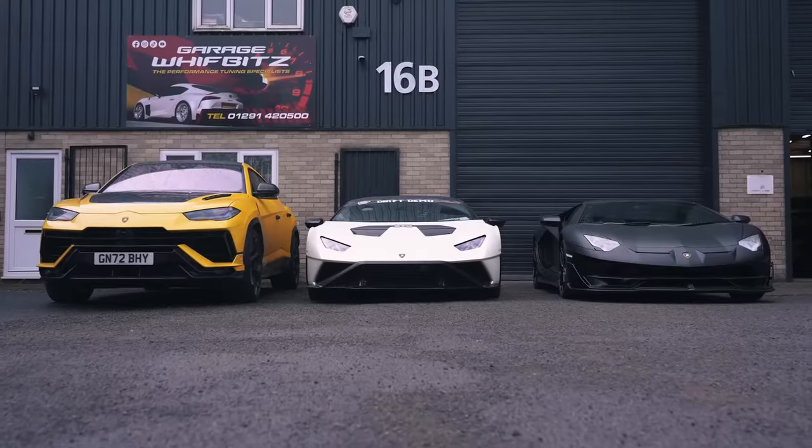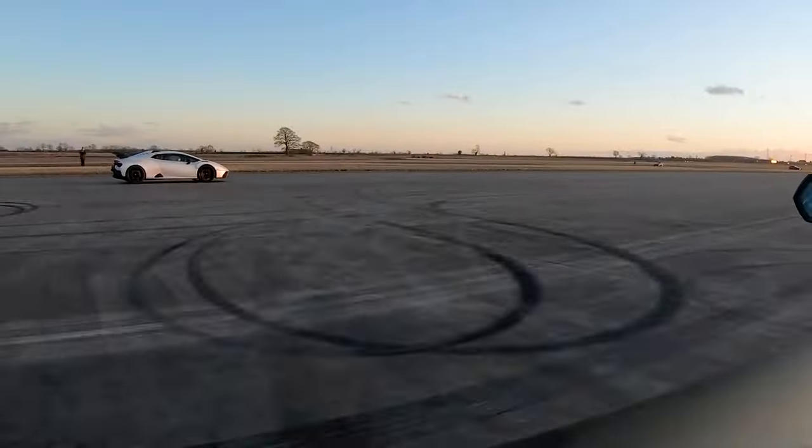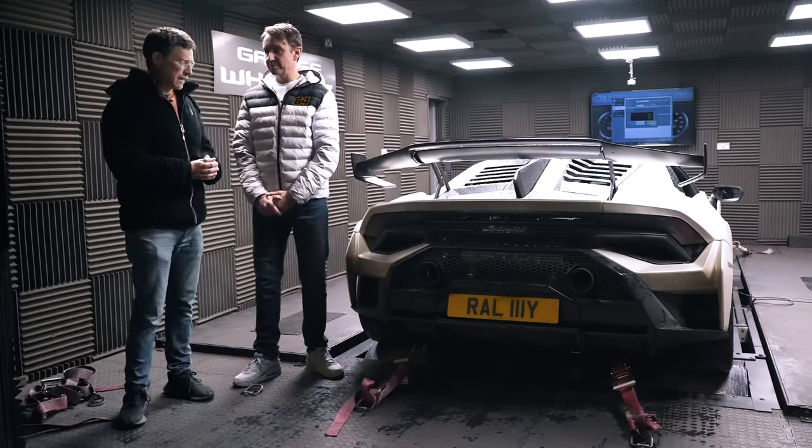I'm here with Mark McCann who owns the three Lamborghinis. We've had many a good time drag racing them and now we're going to find out exactly how much power they have, what their power to weight ratios are, and how close they are to the claim figures from the manufacturers.